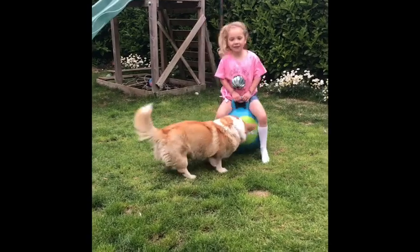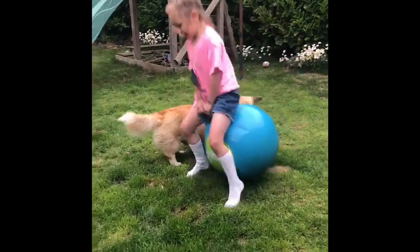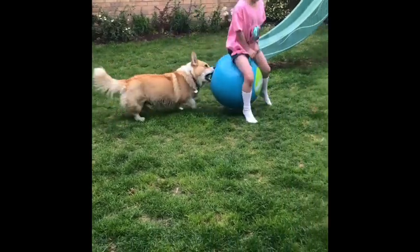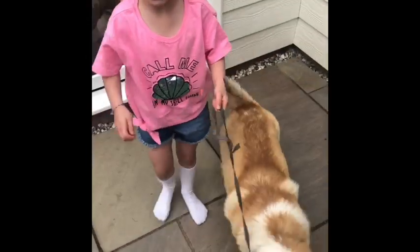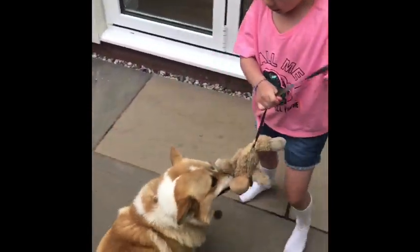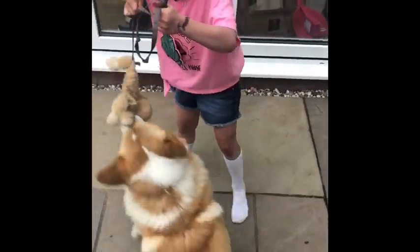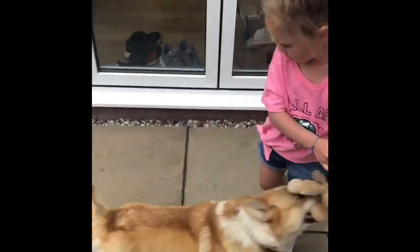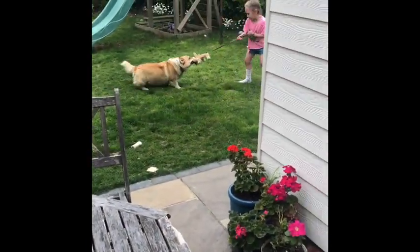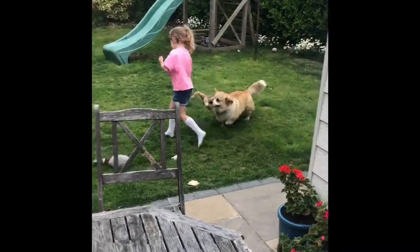Eddie loves to play. Eddie loves to tug and pull. Run around with him a bit — go!